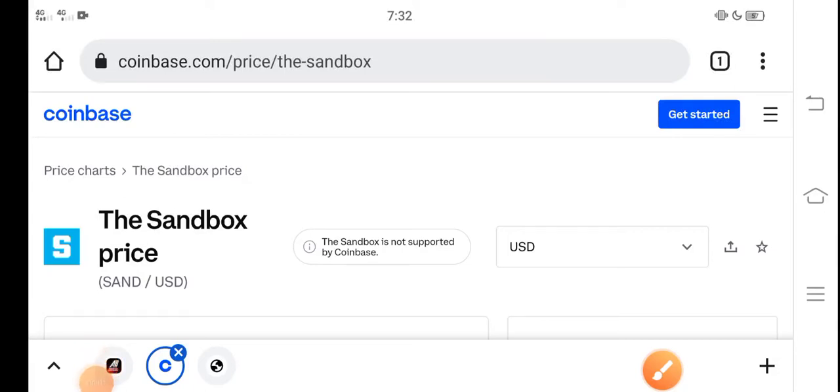Hey, what's up everybody? Hope you're fine and hope you have a good day. In this video I'm talking about the Sandbox price update — the price changes of the SAND coin. Let me show you all these updates in this short video.